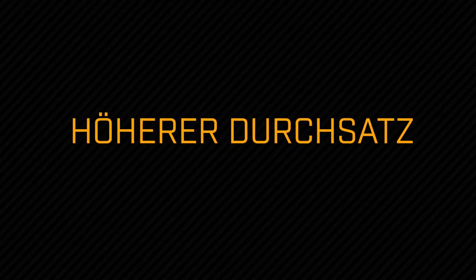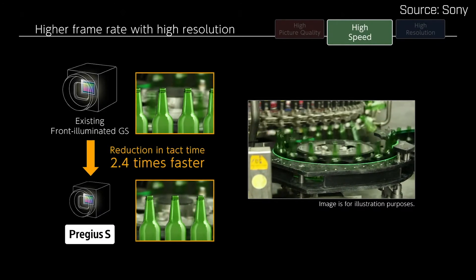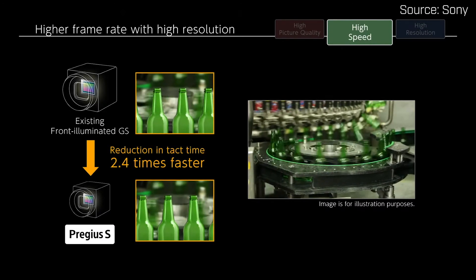Three: increased throughput. Global Shutter Readout ensures distortion-free capture of fast-moving targets. You can make your production line faster and inspect and analyze more items in less time.